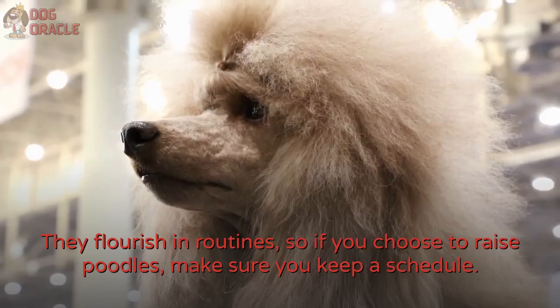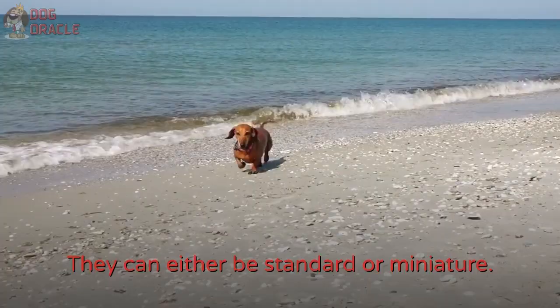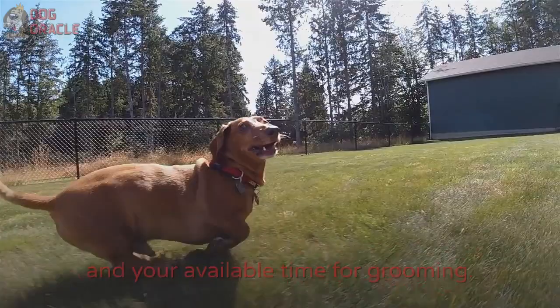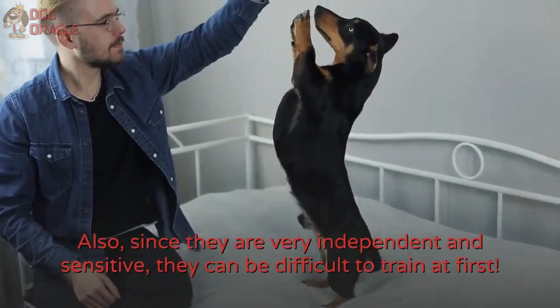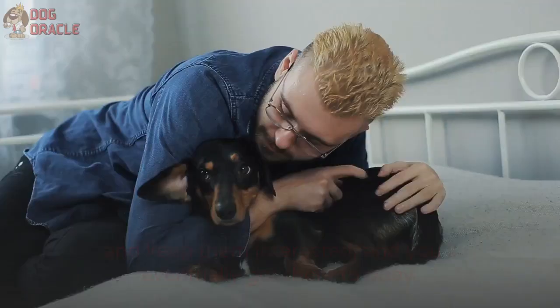Number 7: Dachshund. Another breed that comes in different sizes is the Dachshund — they can either be standard or miniature. They have different coats too, so you can choose depending on your aesthetic preference and your available time for grooming. Although small, Dachshunds tend to become overweight, so you should be conscious of the amount of exercise they get. Since they are very independent and sensitive, they can be difficult to train at first. Always use positive reinforcement and a reward system, keep them interested, and you'll eventually get them to obey.